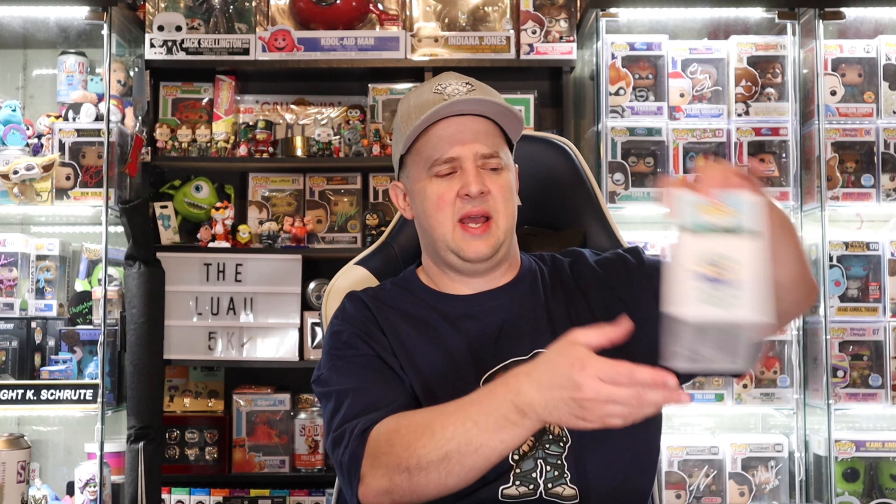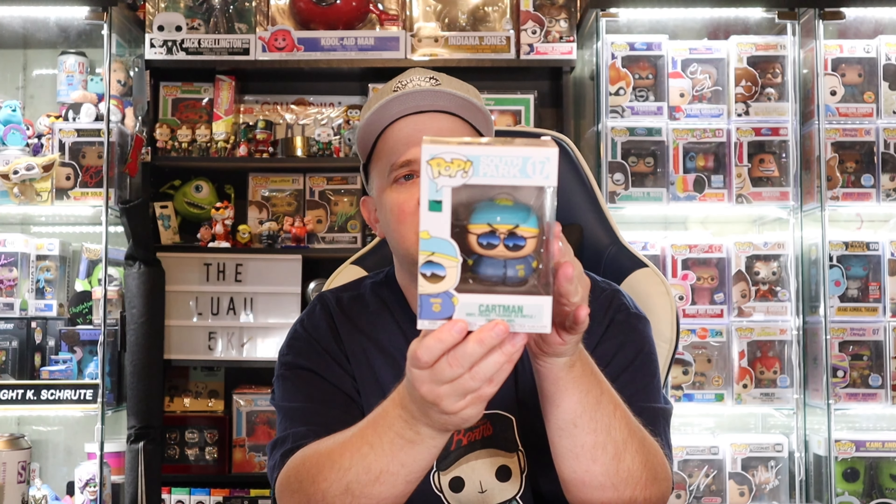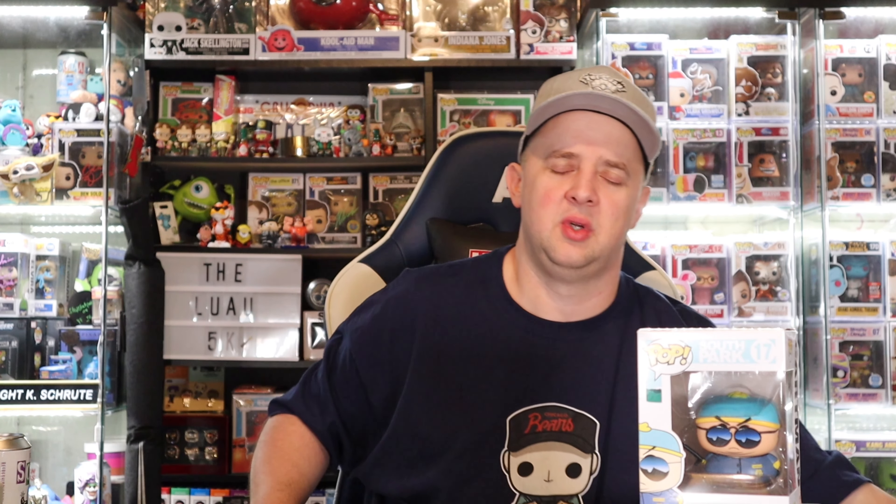Let's get right into this. We'll do the Lucy's first and the Protector last. Our first one is from South Park — this is Cartman. That's cool. This is actually a 2018 Funko Pop. Again, very cool: South Park Cartman. I like it.